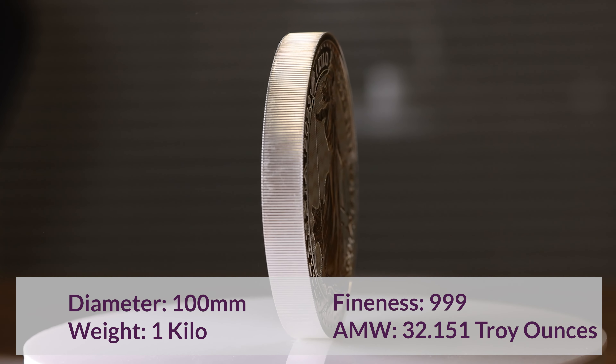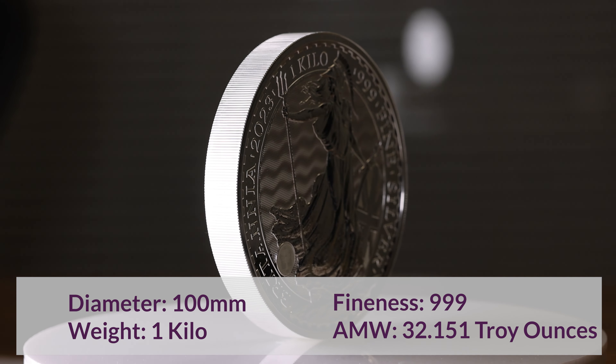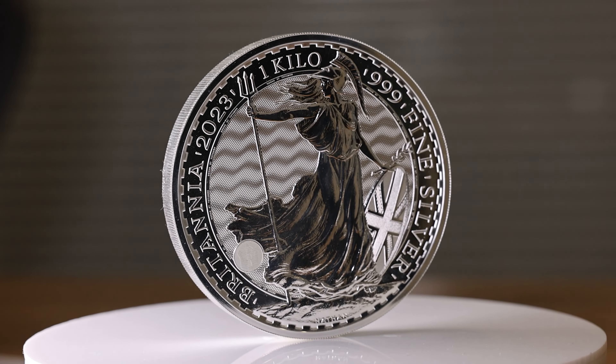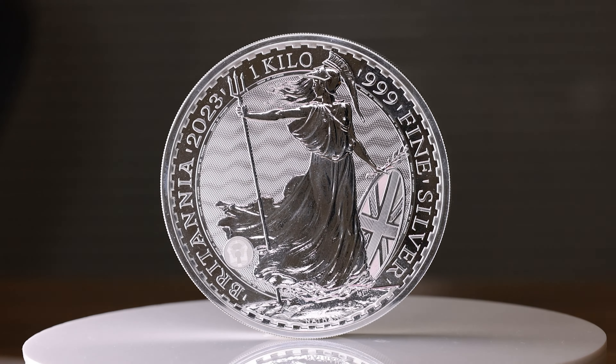These coins are struck from 999 fine silver and have a diameter of 100 millimetres. Each coin contains 32.151 troy ounces of the precious metal, with a face value of 500 pounds. They come in a presentation capsule.